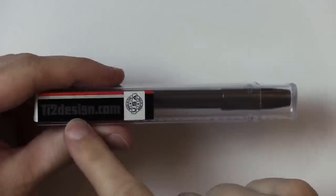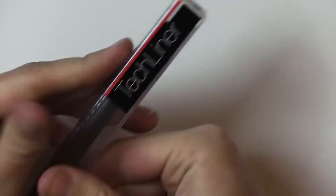It came from ti2design.com — the TechLiner. They sent me this pen and I am interested in it.